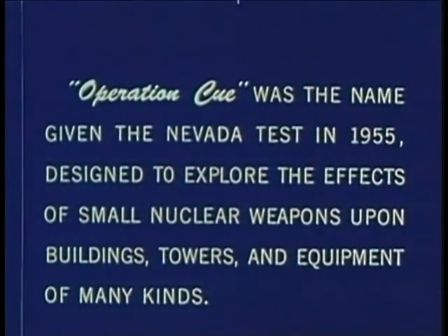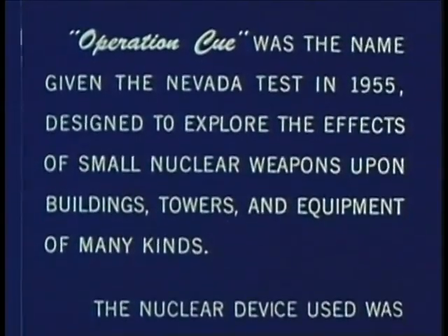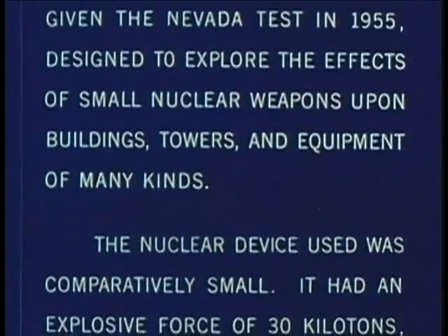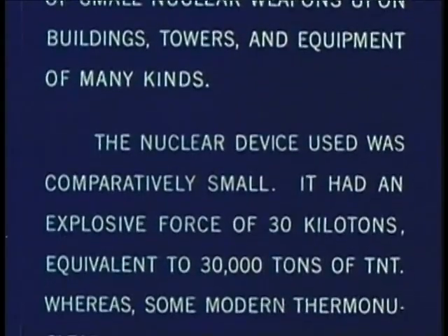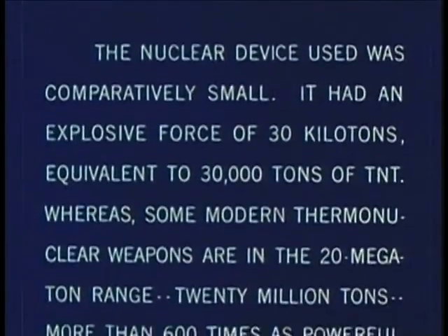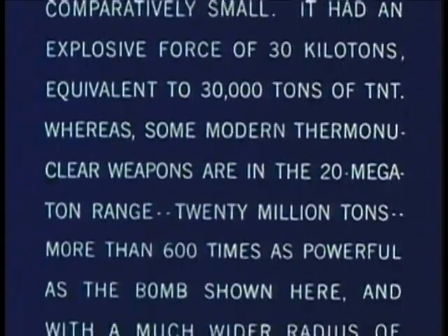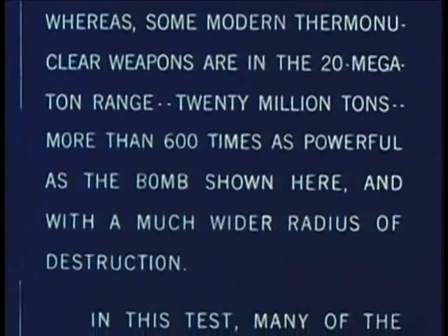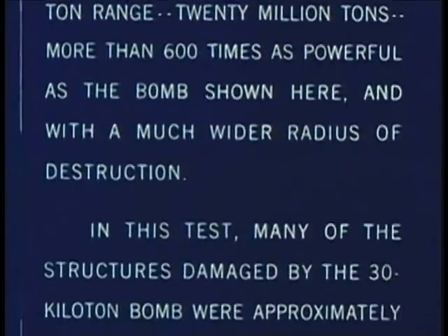Operation Q was the name given the Nevada test in 1955, designed to explore the effects of small nuclear weapons upon buildings, towers and equipment of many kinds. The nuclear device used was comparatively small — it had an explosive force of 30 kilotons, equivalent to 30,000 tons of TNT. Whereas some modern thermonuclear weapons are in the 20 megaton range — 20 million tons — more than 600 times as powerful as the bomb shown here and with a much wider radius of destruction.